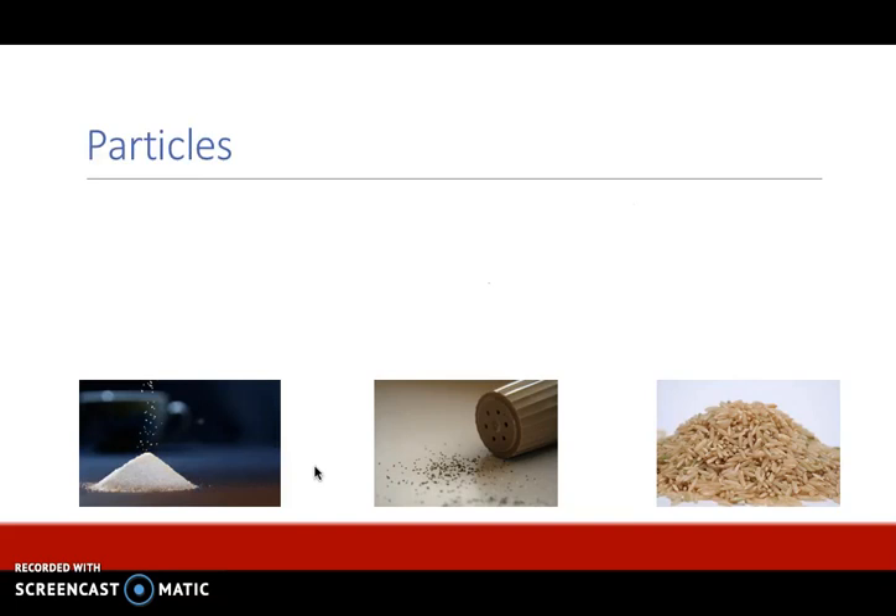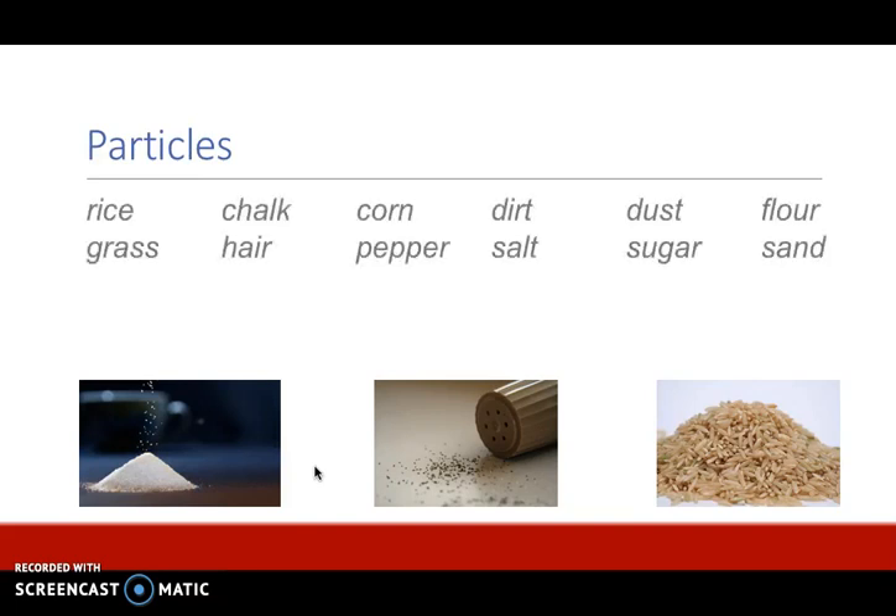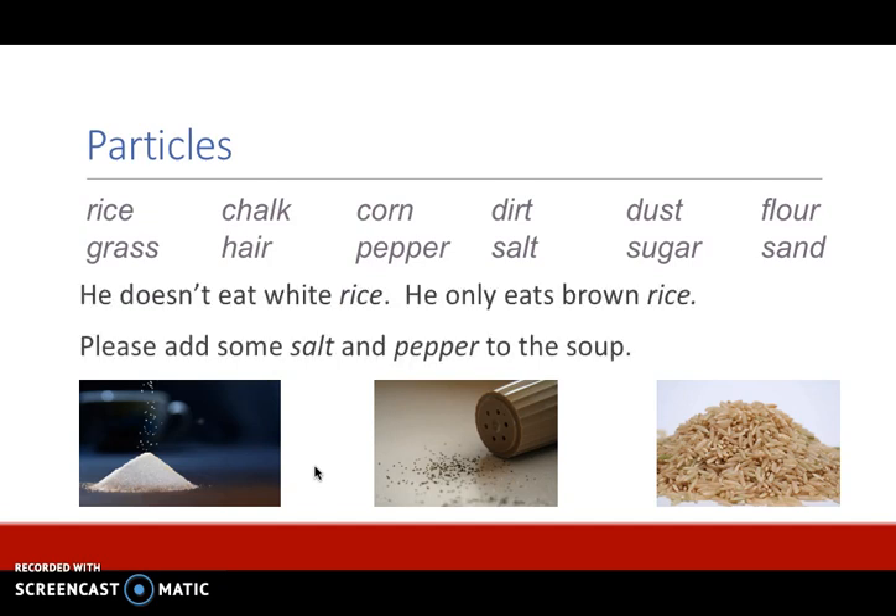Another category is particles — things that are so tiny that they are not counted individually. Rice, chalk, corn, dirt, dust, flour, grass, hair, pepper, salt, sugar, and sand are all particles and they are non-count nouns. For example: he doesn't eat white rice, he only eats brown rice. Please add some salt and pepper to the soup. We would never say 'rices' because we do not count the word rice.